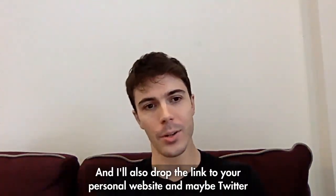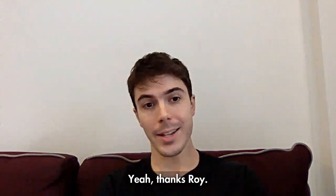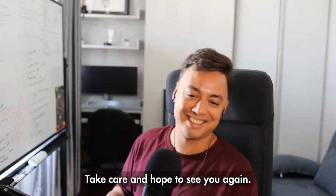I'll also drop the link to your personal website and maybe your Twitter account, and all the links below. Thanks Roy, it was a pleasure. Thank you for coming. Take care and I hope to see you again.